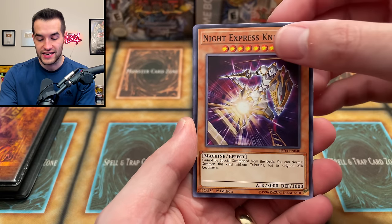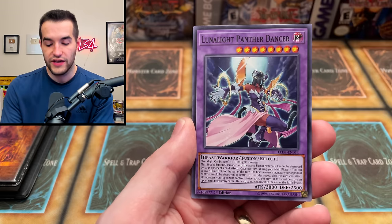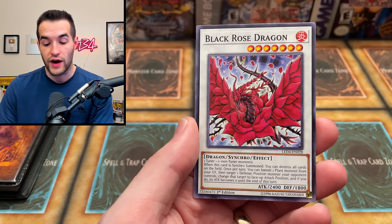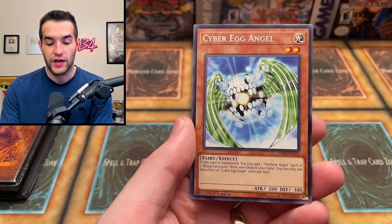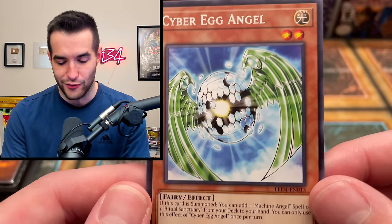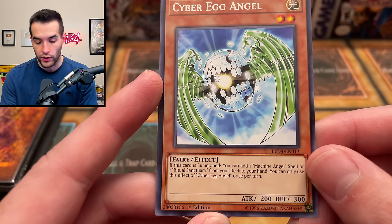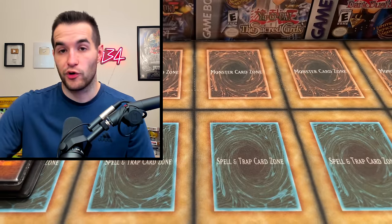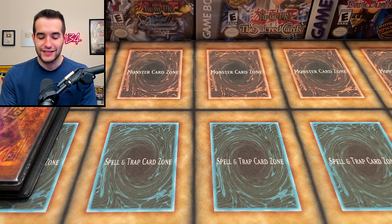Next is Legendary Duelist: Sisters of the Rose pack number two. We have Night Express Knight, Elegant Egotist, Lunalight Panther Dancer - which I think was actually crazy in Dueling for a little bit - Black Rose Dragon as a common, and Cyber Egg Angel. I don't remember this card - it searches a Machine Angel spell or Ritual Sanctuary from your deck. Getting a super rare the first time was actually pretty good since foils aren't guaranteed.